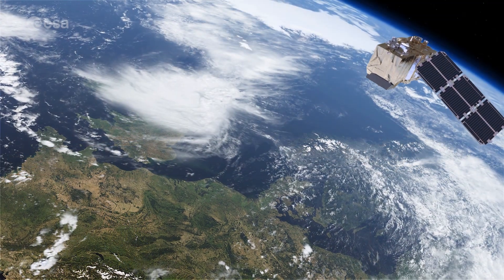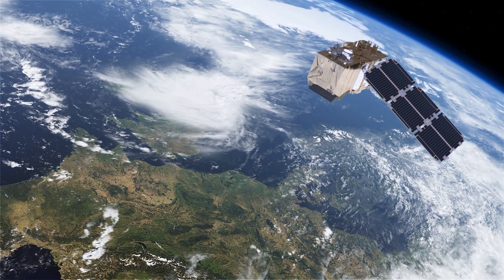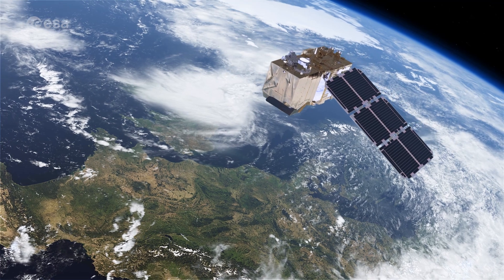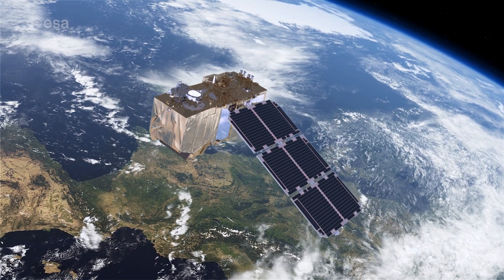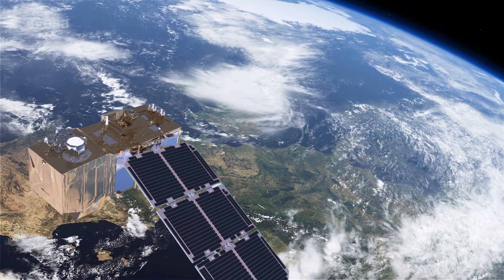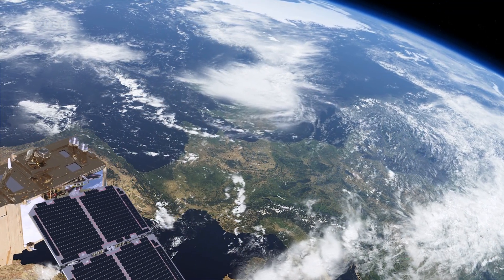As well as providing detailed information about Earth's vegetation, the Copernicus Sentinel-2 mission is designed to play a key role in mapping differences in land cover, to understand the landscape, map how it is used, and monitor changes over time.